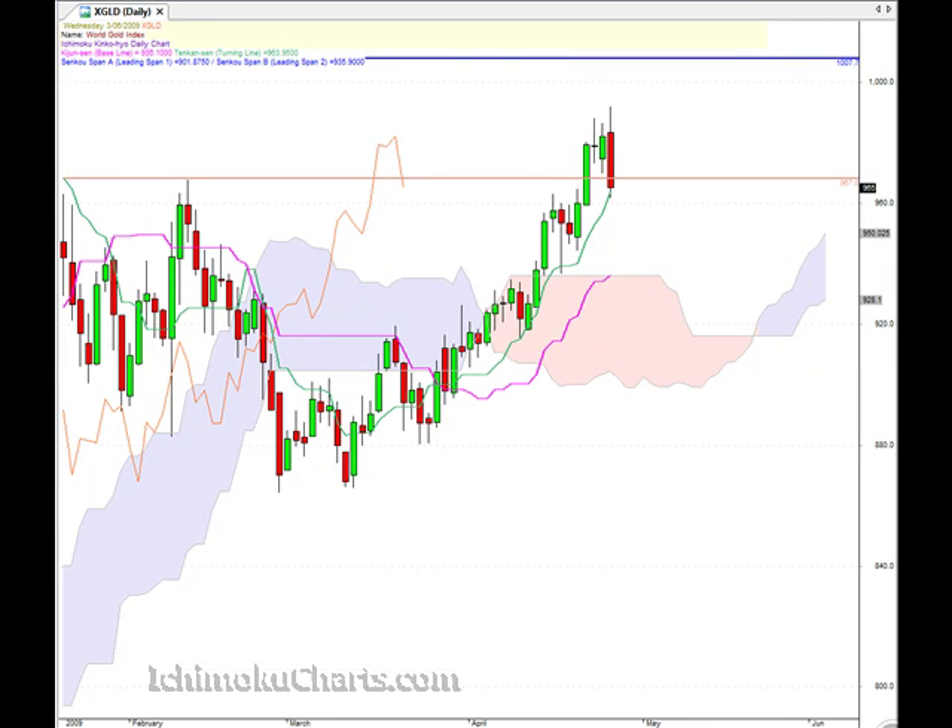Hello everyone, welcome to the IchimokuCharts.com daily analysis for gold for Wednesday June 3rd. A lot of downside price rejection today and quite a bearish day, and little wonder if we look at the character of the candles over the last few days.